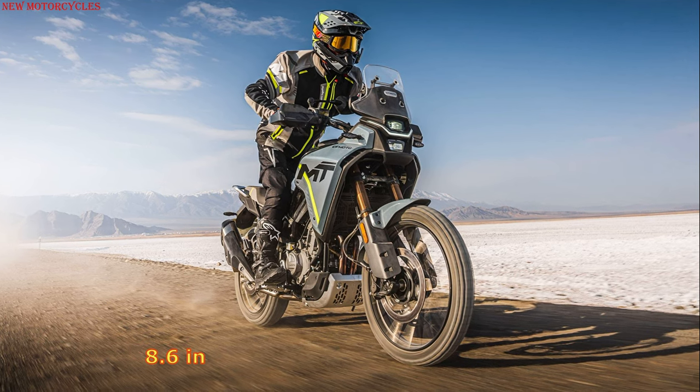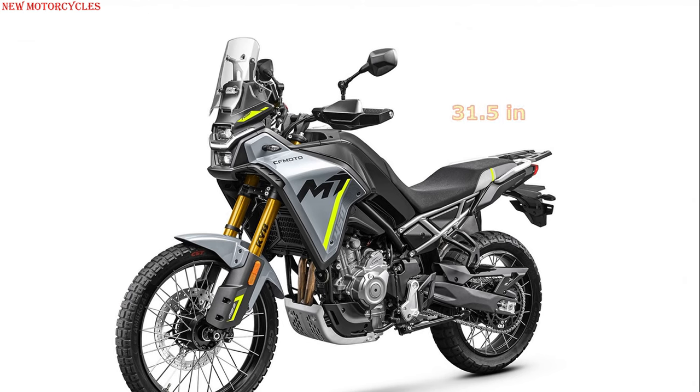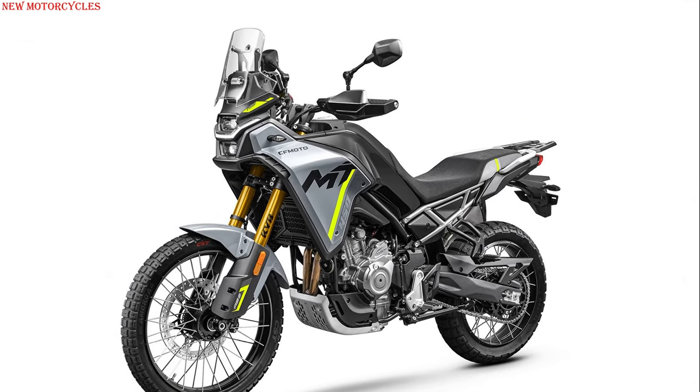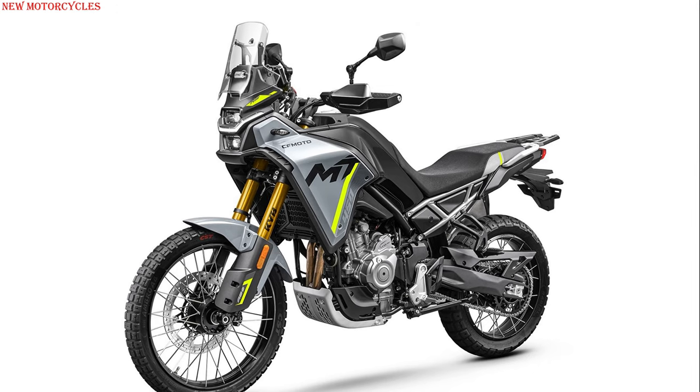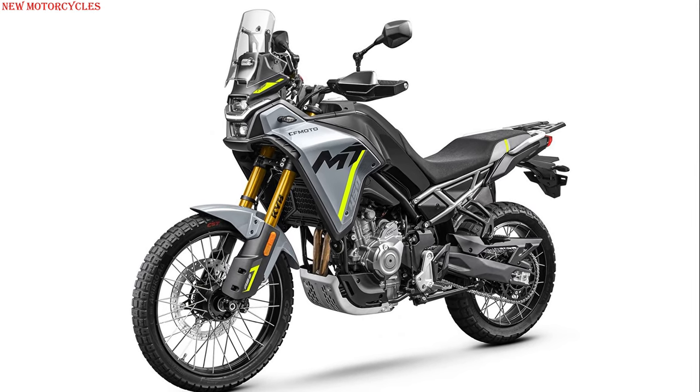The seat height remains relatively low at 820 millimeters, or 800 millimeters with an optional seat. The tires are classic tubeless — 90/90-21 inch at the front and 140/70-18 inch at the rear.